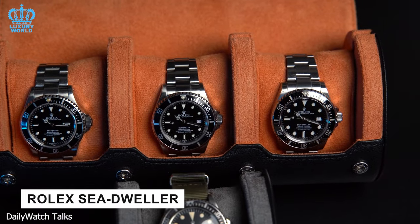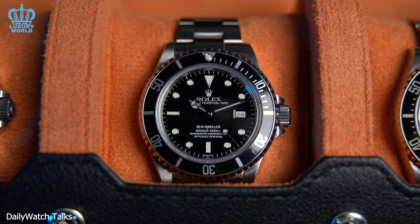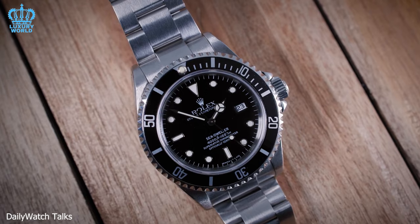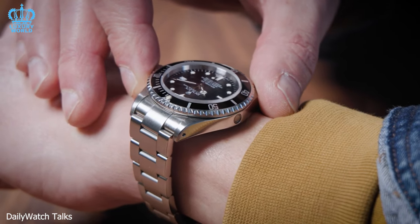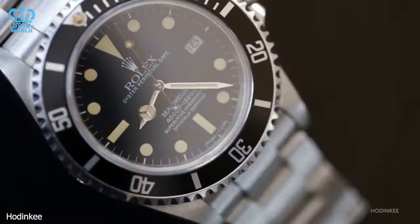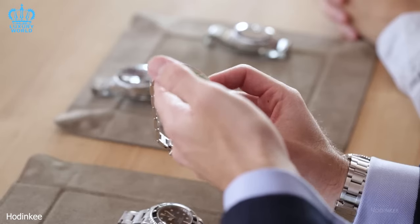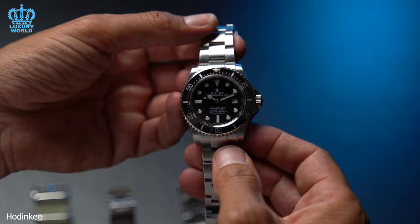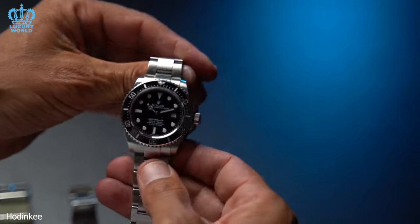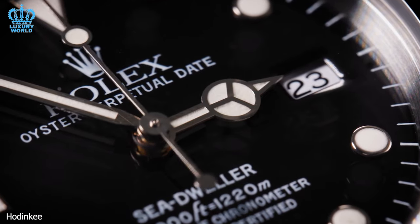Rolex Sea-Dweller: the Rolex Sea-Dweller stands out as an exceptionally dependable and rugged dive watch. Hailed as one of the most enduring timepieces for underwater exploration, with an astounding water resistance of up to 13,000 feet and a highly practical rotating bezel, it is the ideal choice for deep-sea adventures. Despite the greater popularity of the Submariner, the Sea-Dweller has garnered a devoted fan base. Acquiring a Sea-Dweller typically involves a wait of 3 to 18 months, even for those with strong connections or a respectable purchase history.